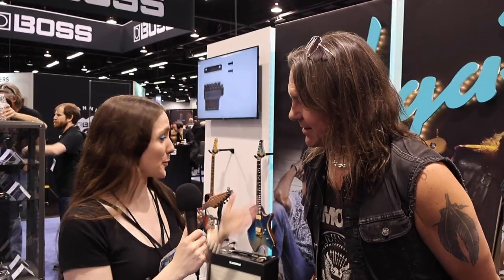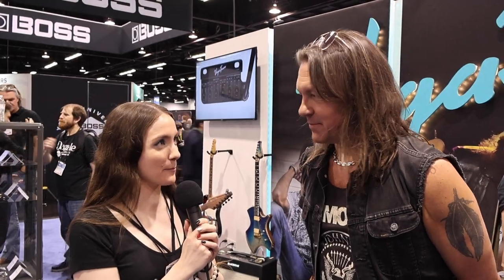NAMM 2024. Chelsea here at the Vegatrem booth with Soren Anderson. How are you doing today? I'm doing very well, thank you so much. So you had a wonderful performance here at the Vegatrem booth. Start off by telling me about your connection with this brand.